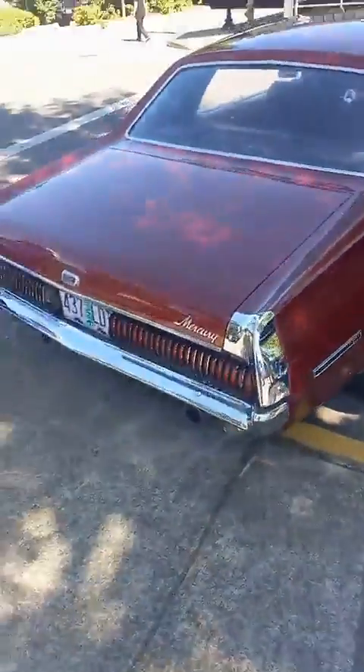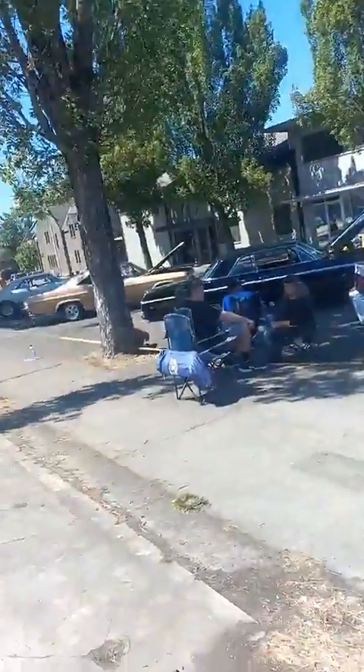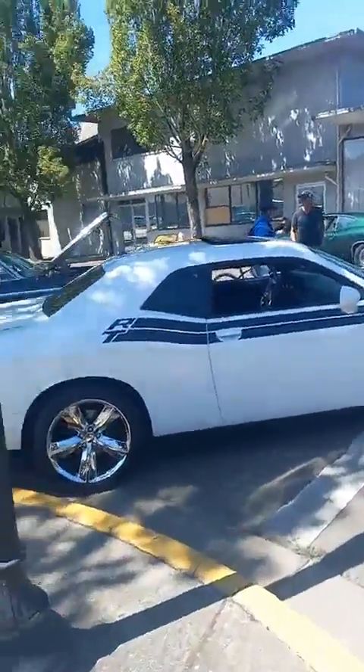Ooh, look at that. We got more cars over here, a couple more here. Oh, it looks like we got the Impala. Let's go scope that all out.